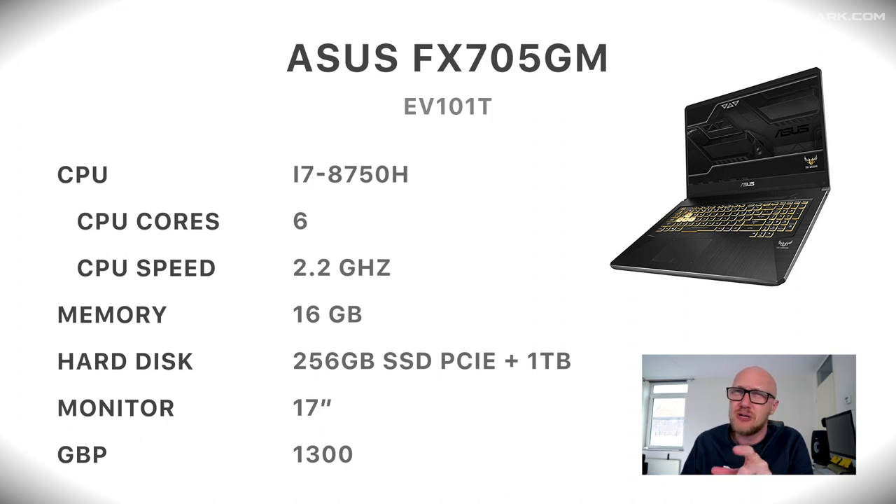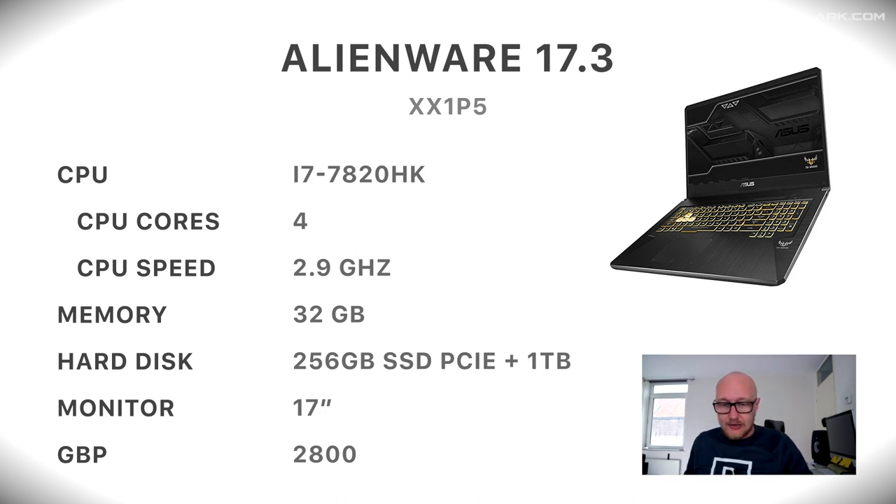The third model is also an Asus. The problem with HP was that stock on Amazon is really low, so it's really difficult to recommend something — therefore there are a lot of Asus models on this list. The third model is the Asus FX505GM with an i7 processor of the eighth generation, 6 CPU cores at 2.2 gigahertz, 16 gigabytes of memory, 256 gigabytes SSD, and a one terabyte platter drive, a 17-inch monitor, also around 1,300 British pounds.